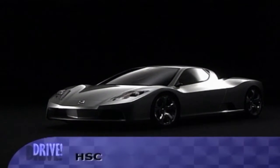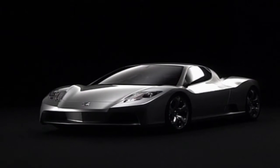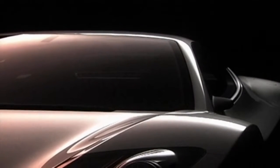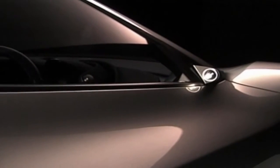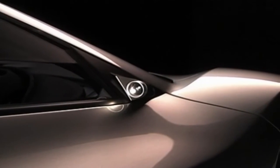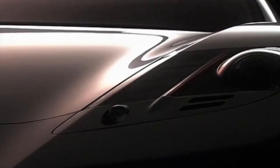Another serious concept and a likely candidate is the next-generation NSX. The two-seater HSC — Honda Sports Concept — uses a 300-plus horsepower mid-engine V6 with a Formula One-style paddle-shifter dual-mode transmission. Typically, Honda is being very tight-lipped about the HSC and its production potential, and media reports suggest we shouldn't expect to see the HSC in showrooms before late 2007.